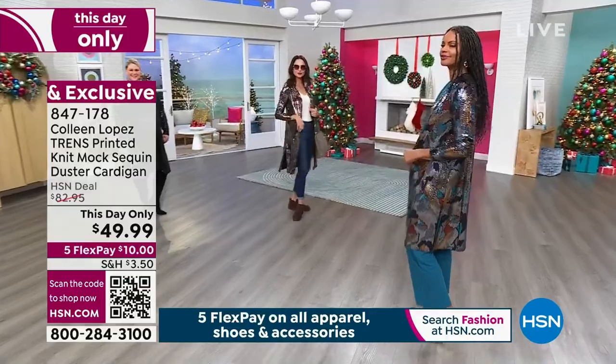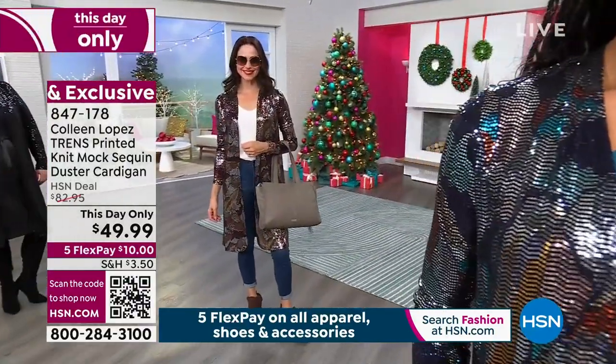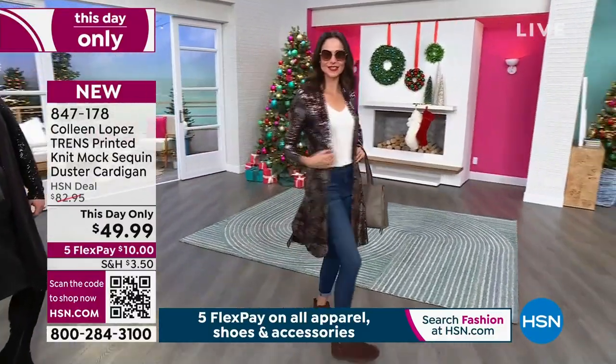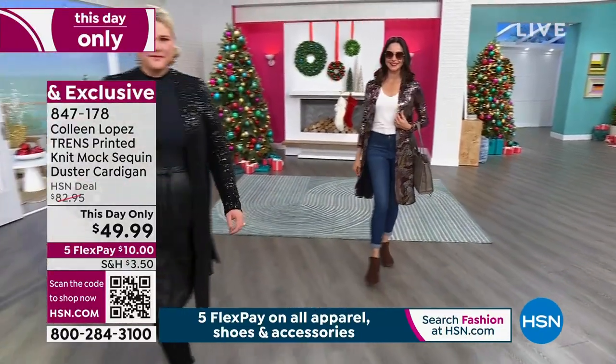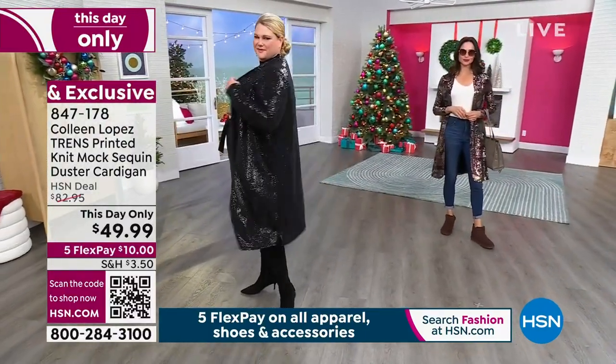All of the colors are going to work with what you have in your wardrobe already. Let's talk about the model sizing — I want you to get something fabulous. I love this price for this day only: $49.99. You have 40 inches of fabulosity. Jamie has it on in all black in the 1X.